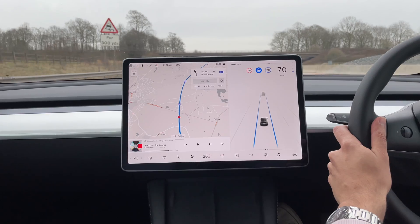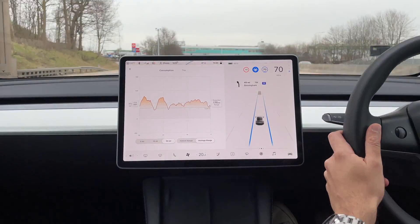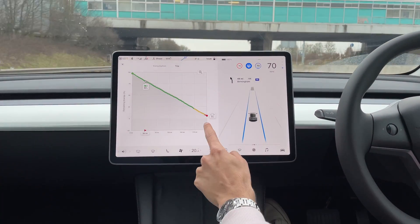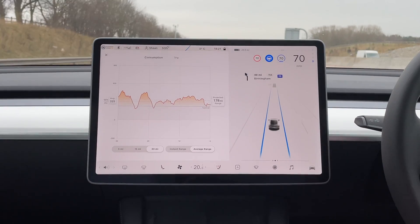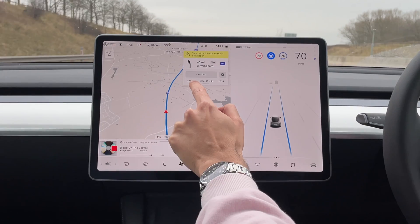About half an hour after leaving the Supercharger, things weren't looking great. The car kept telling us to stay below 65 mph just to make it home, and the predicted arrival battery was still at 5%. The watt-hours per mile had gone up to 330 — even more than during battery preconditioning for Supercharging. It was a bit windier, but we think the main effect was really removing those aero wheel covers.